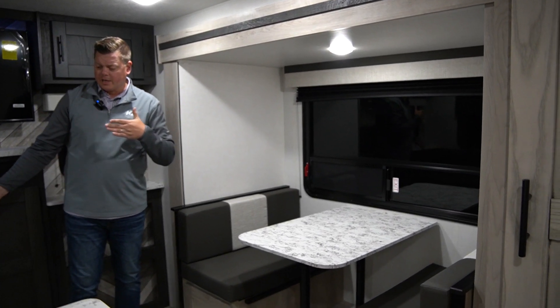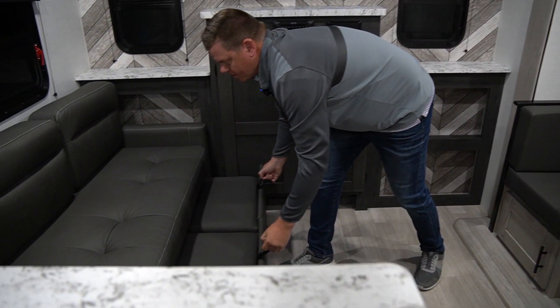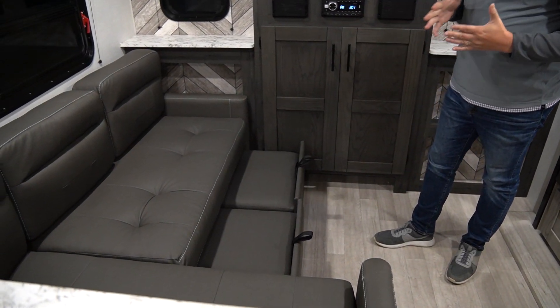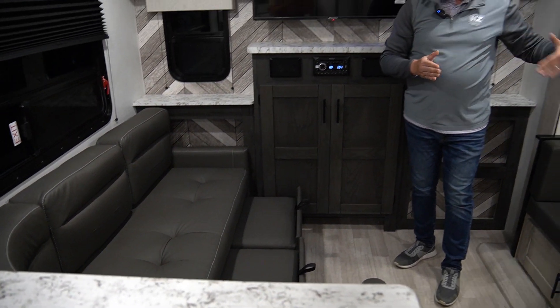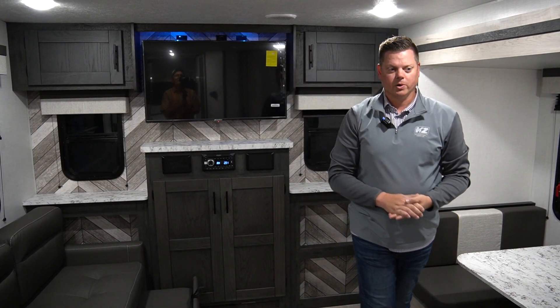The L sofa actually has two ottomans that can pull out, and as you pull those out, this will turn into a bed. Your dinette can turn into a bed as well, so you have extra sleeping — tons of room for the family to enjoy.